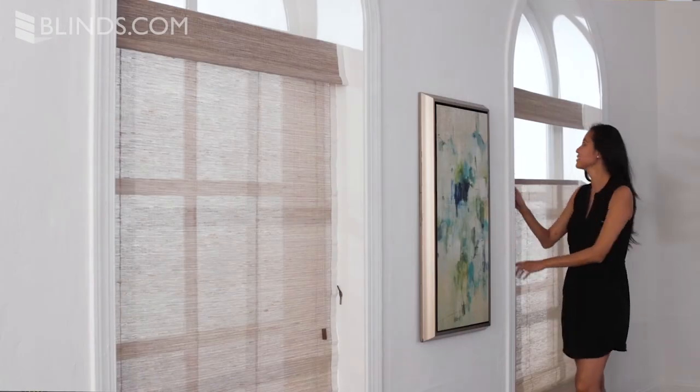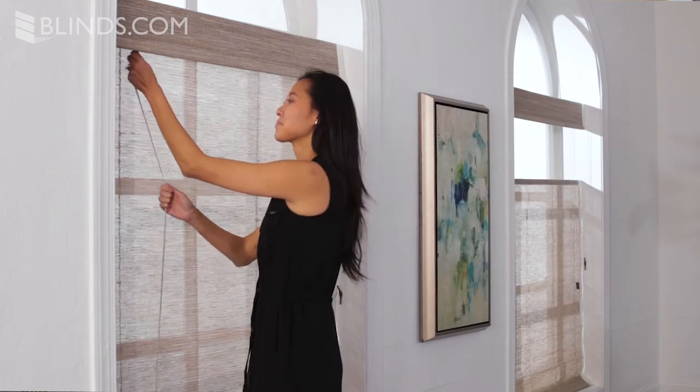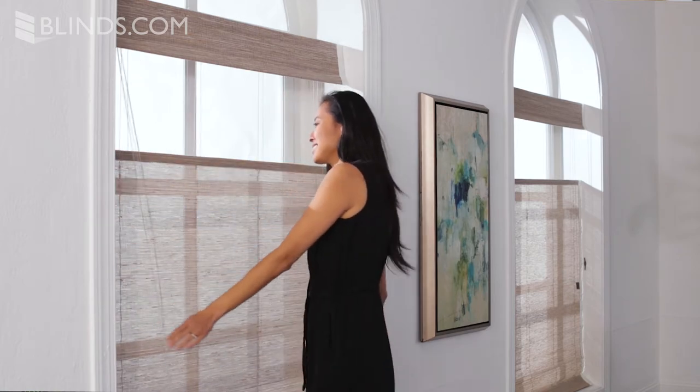A customer favorite is to upgrade to a top-down bottom-up lift, which allows you to raise from the bottom or lower from the top, affording a great view out while maintaining privacy.